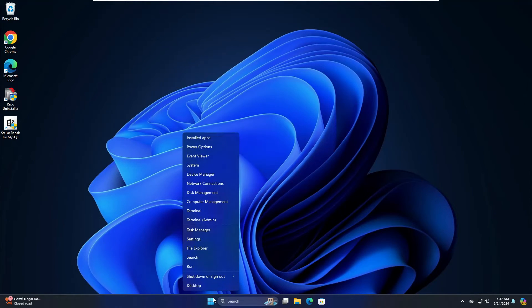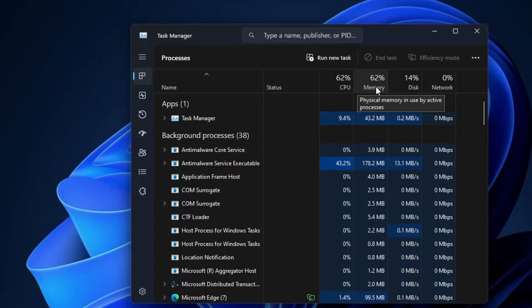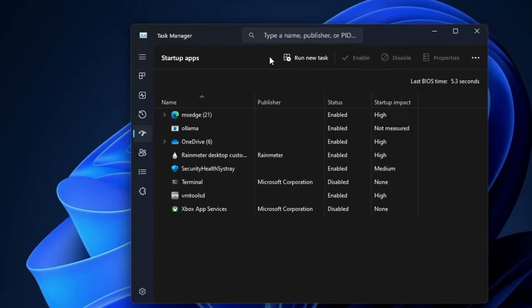Right-click on the Windows icon and click on Task Manager. Make sure your CPU and memory usage are not going beyond 90%, as high usage can also cause a blue screen. To reduce it, click on Startup Apps and look for any third-party applications like Microsoft Edge, OneDrive, Discord, or Steam. Make sure they are not enabled — right-click on them and disable them, as they boot up with your computer and run in the background, causing problems.